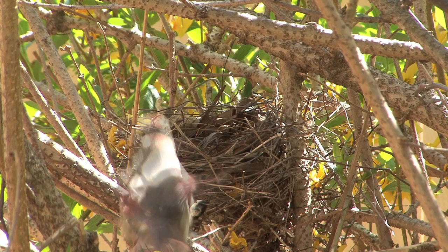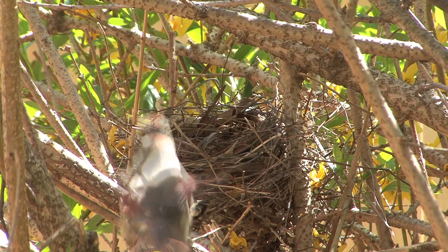There's the male nearby. Now here comes the mom. She's going to sit on the eggs and try to regulate the temperature.